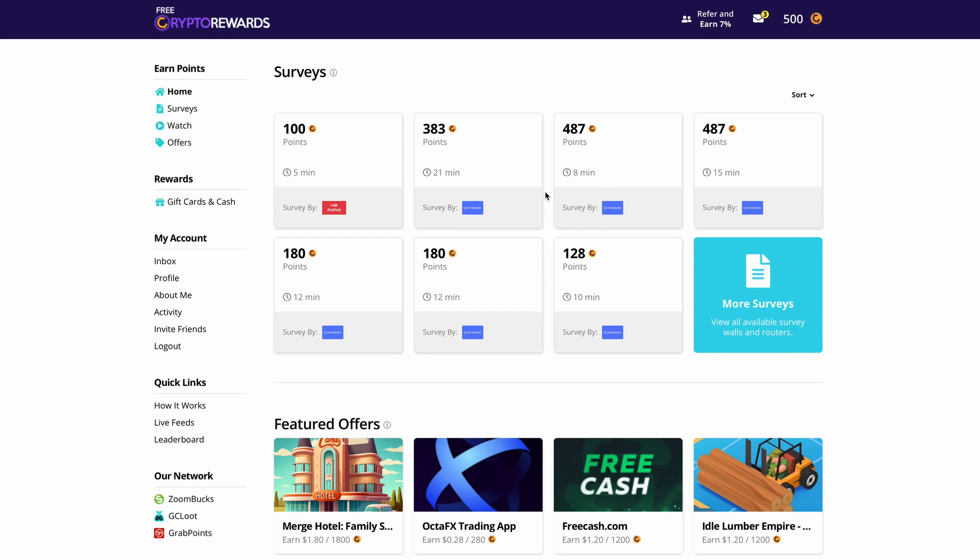Right up top, you can see that they have some surveys that will pay you a couple hundred points just for participating. The longer the survey, the more they're going to pay you. But in my opinion, watching videos is the best and most entertaining way to actually make money on this platform. I don't want to take long, boring surveys when I can simply watch short videos and make some cash.